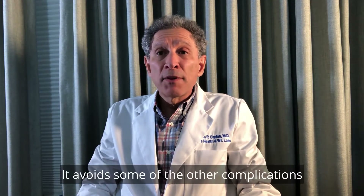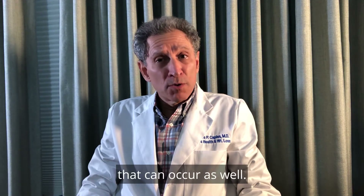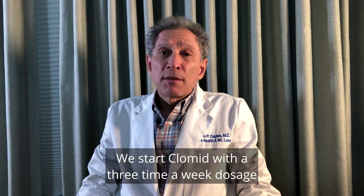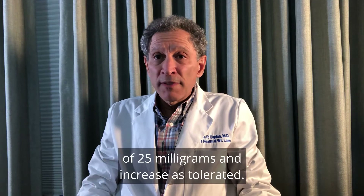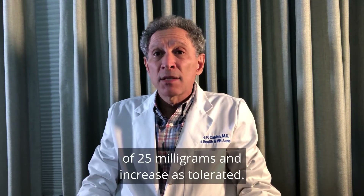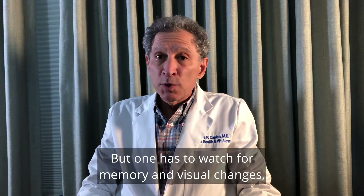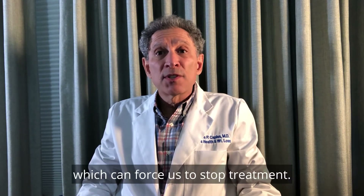It avoids some of the other complications that can occur as well, and we'll discuss those next week. We start Clomid with a three-times-a-week dosage of 25 milligrams and increase as tolerated, but one has to watch for memory and visual changes which can force us to stop treatment.